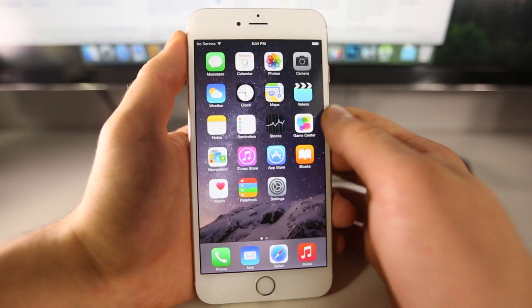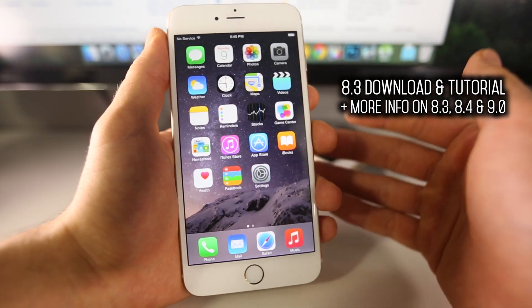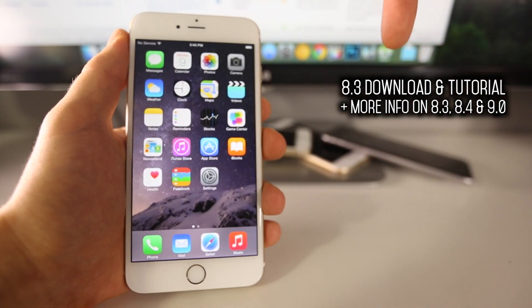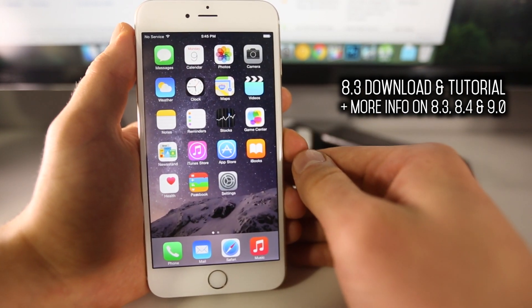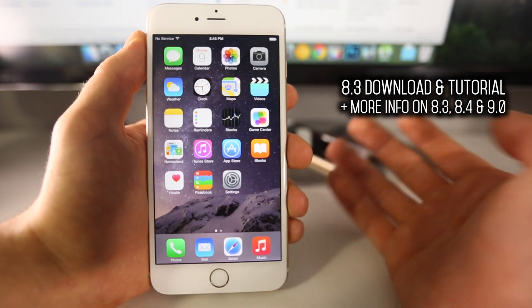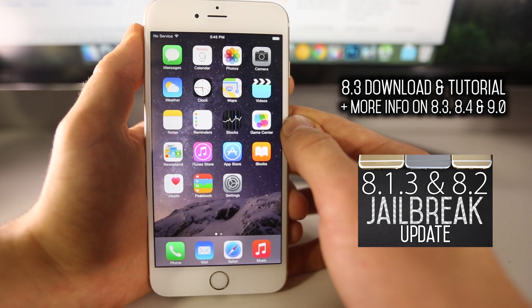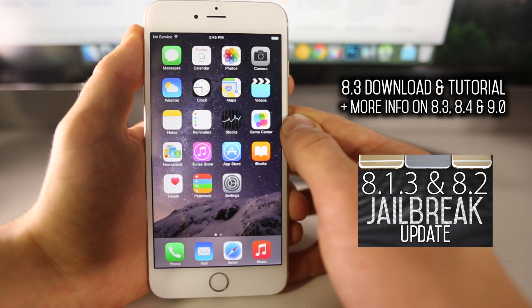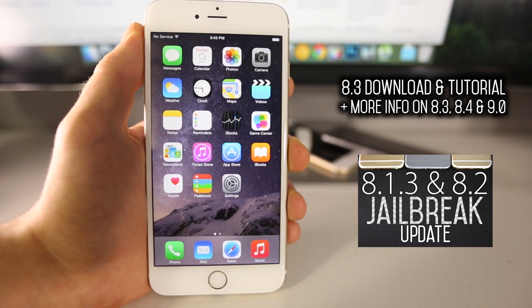So guys, as you can see, iOS 8.3 is out in the wild. Of course, if you guys want to download it, I have a tutorial — you can see that right here — and I have download links set up as well. If you guys are wondering about the jailbreak for iOS 8.1.3 or 8.2, you guys can find out about it in my previous video right there.